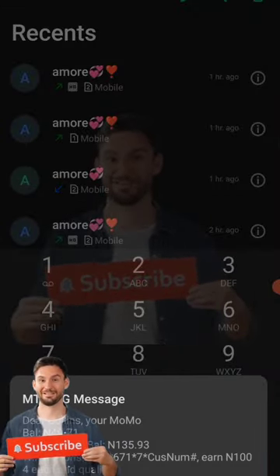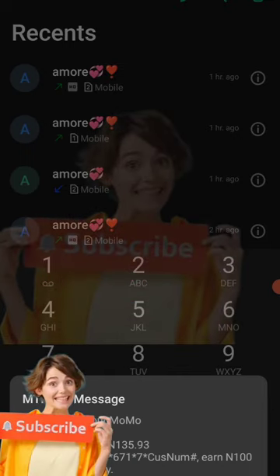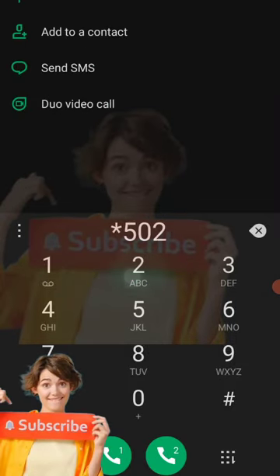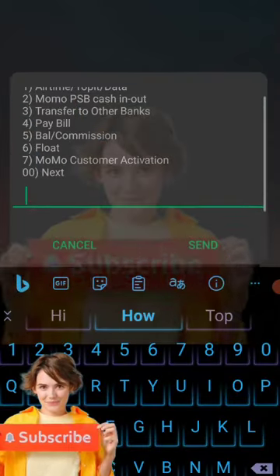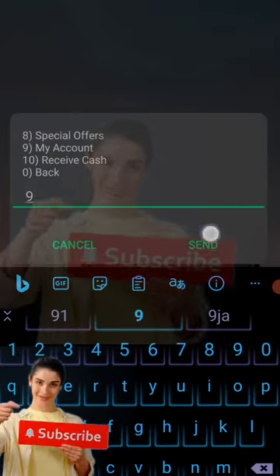135 naira! I bought credit just today and I've made 135 naira. So instead of me adding money to buy my credit, I am being paid. So that is it. This is NTN Momo. In this video we are going to see how it works.